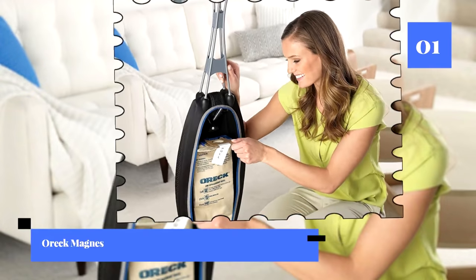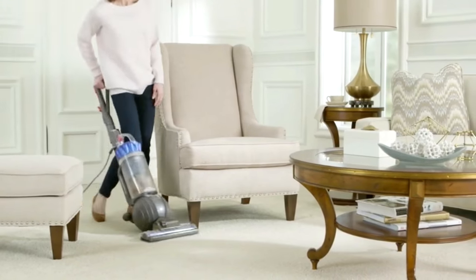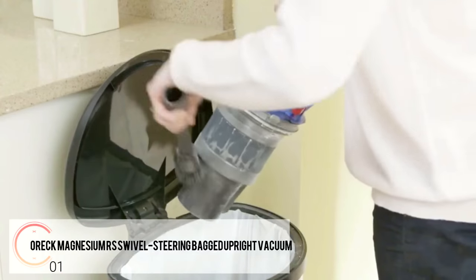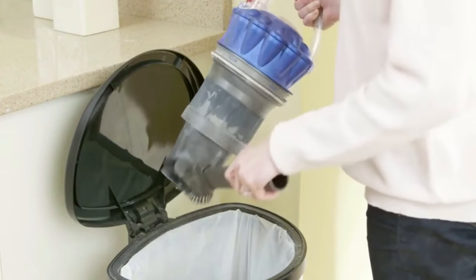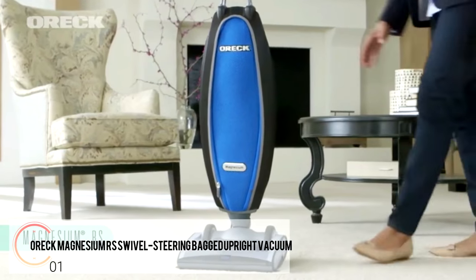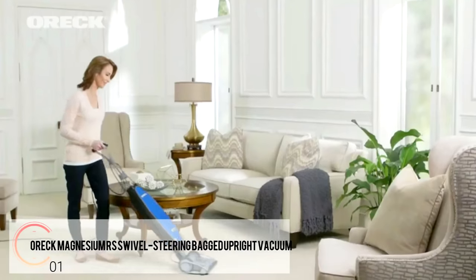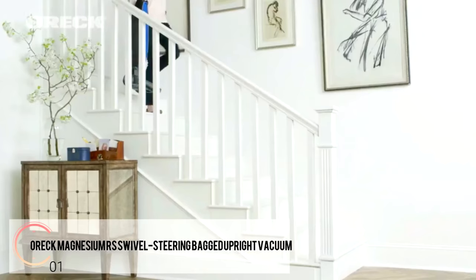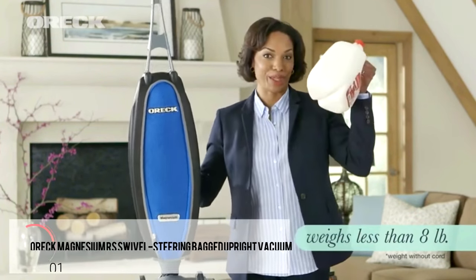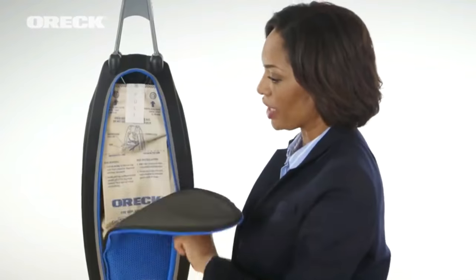Number one: the Oreck Magnesium RS Swivel Steering Bagged Upright Vacuum. With the power and usability of the Oreck Magnesium RS Swivel Steering Bagged Upright, you might even look forward to cleaning days. This bagged vacuum combines the ease of use of a lightweight vacuum with unmatched suction power and versatility. Its unique slim swivel design can be easily maneuvered around furniture, and yet it's so powerful it feels self-propelled.